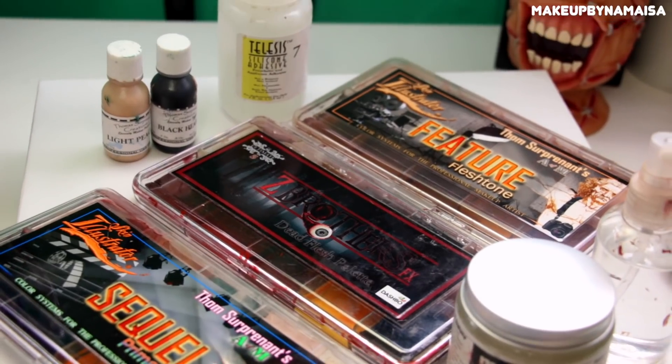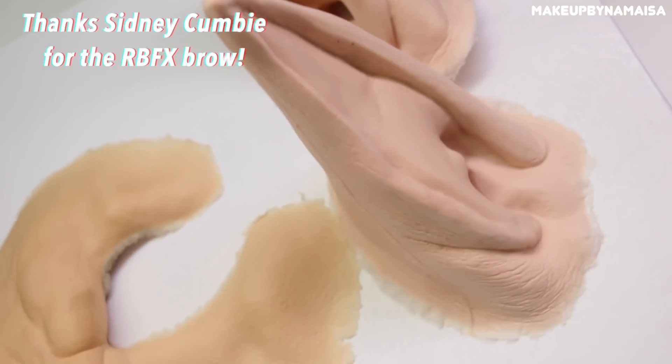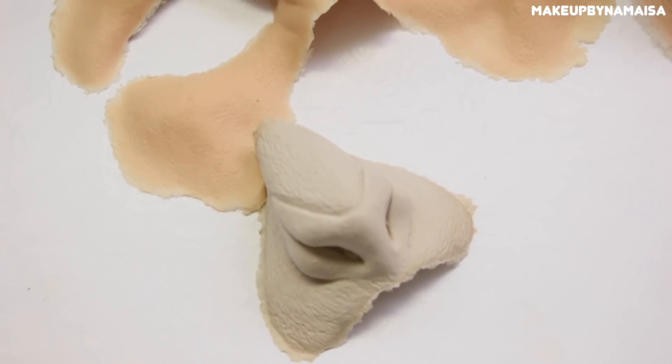I want to make it perfectly clear that I have not purchased any specific products for this challenge because I wanted to see if I could do it with the products I have laying around in my makeup room. So I have some random prosthetics here by RBFX and Infected FX, some contact lenses, and some fake teeth. I'm just gonna see if I can give off the vibes of a bright orc — Namisa style. So let's start.